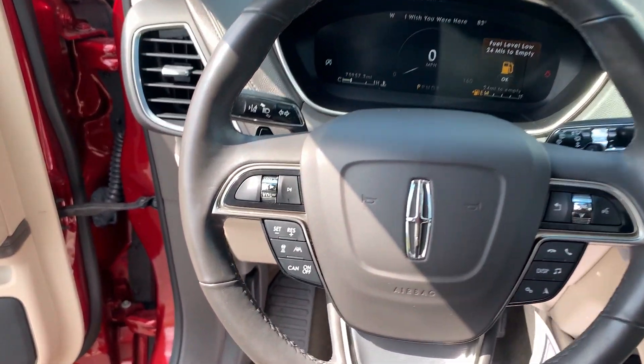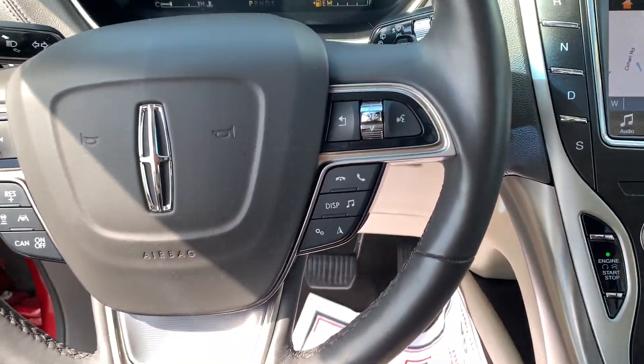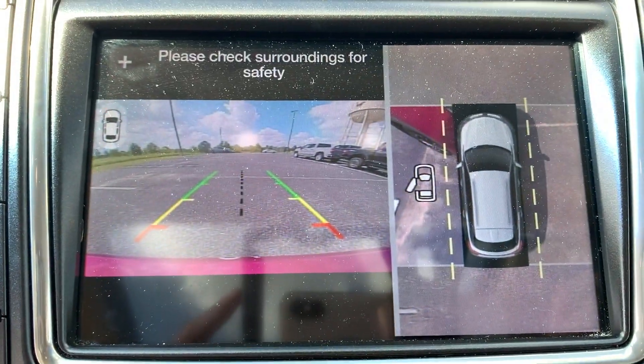The following are some of this vehicle's highlighted options: heated steering wheel, Apple CarPlay and/or Android Auto, 360-degree view car camera, pre-collision system, and panoramic roof.